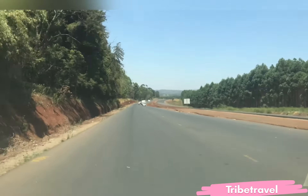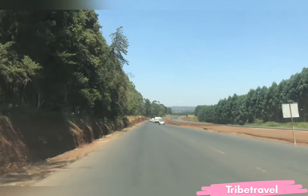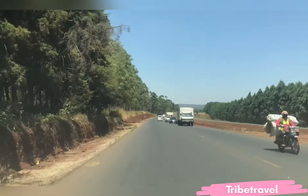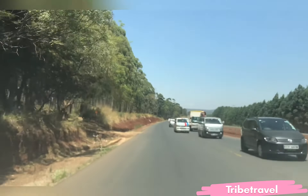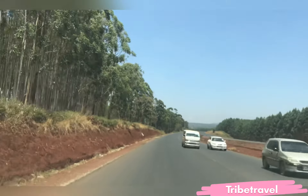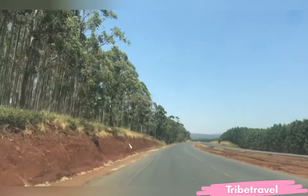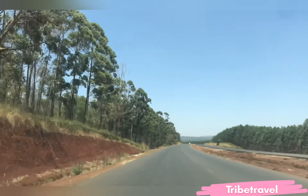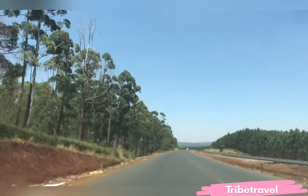One thing that you will definitely notice with this newly constructed road is that the lanes are very wide. As you can see, I'm on the extreme end and almost three vehicles can fit on this road. So the road is quite wide and this is going to ensure that motorists can use it safely.